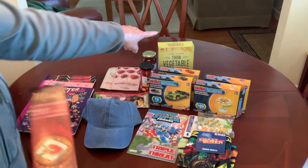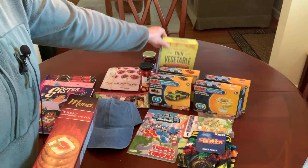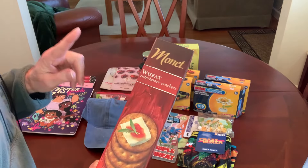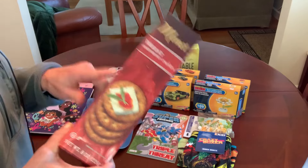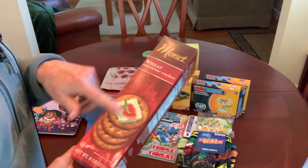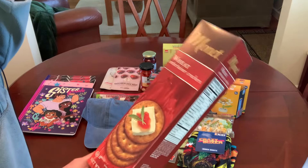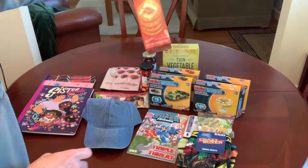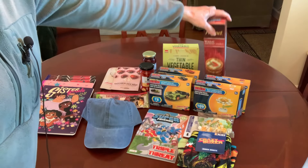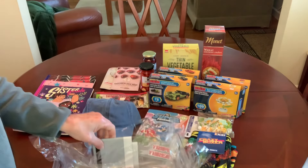They also have a chicken cracker — it doesn't taste like chicken but it's good. And these Monet crackers are absolutely delicious. I typically get the original in the blue box but I saw the wheat version and thought I'd try it. These are great for a charcuterie board — big, really buttery, delicious crackers. So I got the wheat ones.